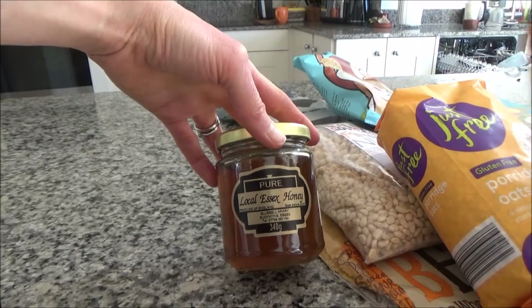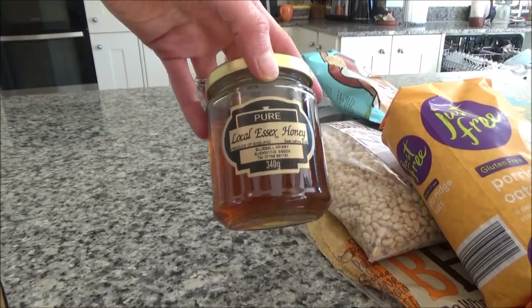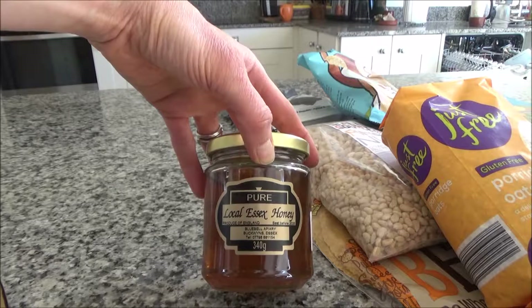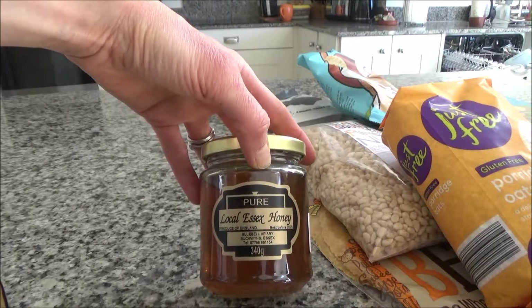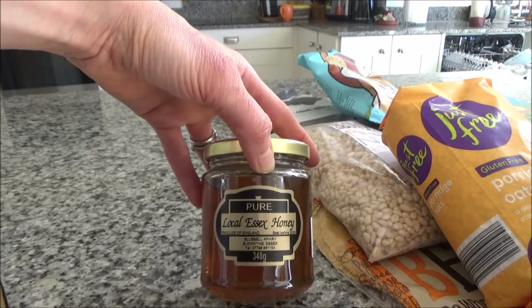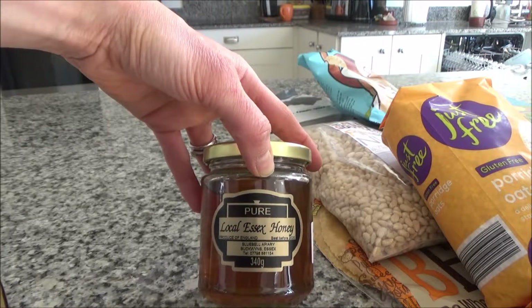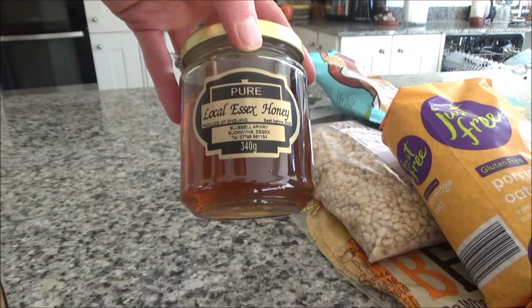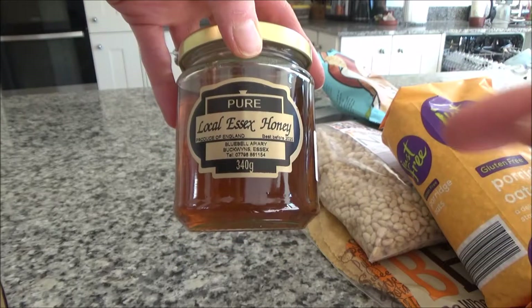I'm also going to take some local honey. Since I gave up sugar and processed food I don't eat refined sugars, but I do love honey. We have it on pancakes, and Ted will have it on toast. I much prefer local honey to branded supermarket honey, which is usually a mix from all over the world. They say local honey helps with hay fever, though there's no scientific evidence for that. I also have it in my porridge.